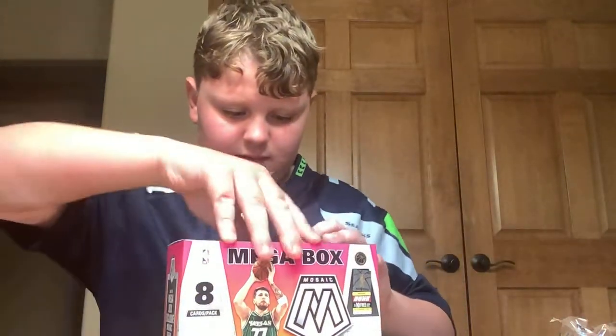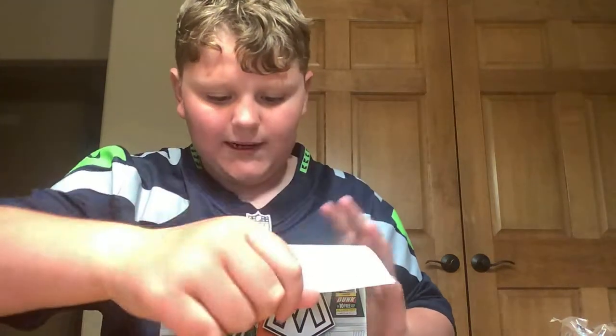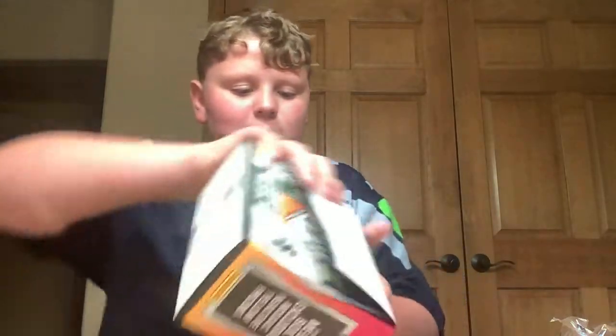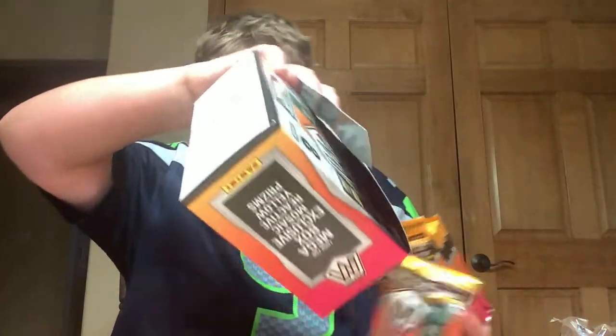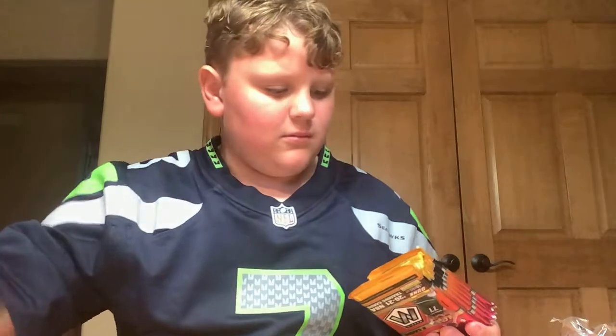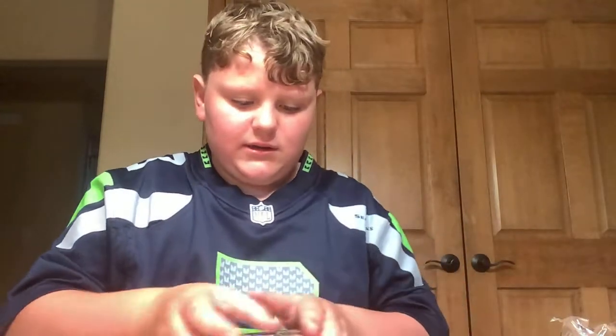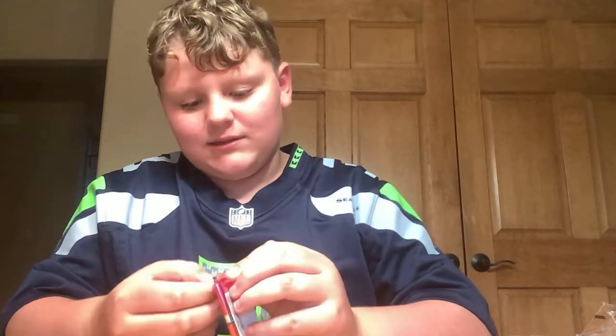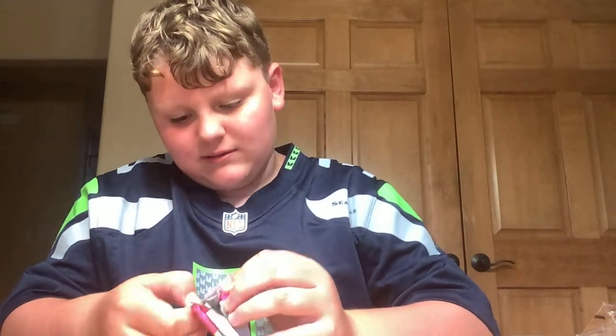For me, I know basketball players more than any other players — I would say football and then baseball. Basketball is my favorite cards to collect. So here it is, guys — the Mosaic Mega Box. We're going to go pack by pack.